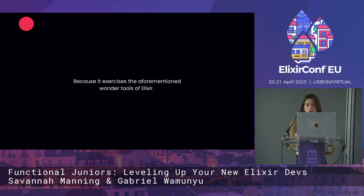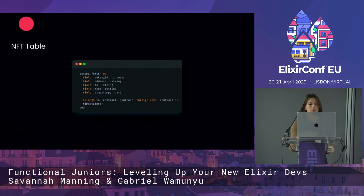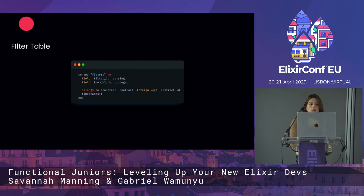Why did we choose to make this? Because it exercises the aforementioned wonder tools of Elixir. We'll start with Ecto. We created three tables — we actually created about seven because we weren't sure what we wanted to make initially, but the result is three. The first is an NFT table that stores results as a token ID, an address, to, from, and a timestamp. A contract table — whenever you add the address and token ID in the input, it gets stored there. And our filters table, which will be talked about in a little bit.